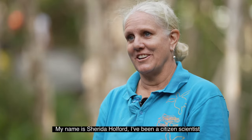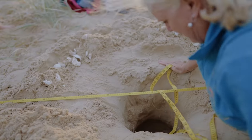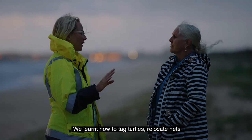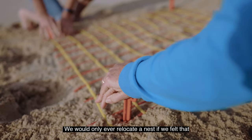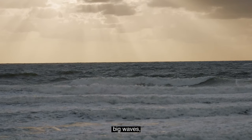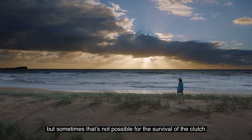My name's Sherida Holford. I've been a citizen scientist working with Coolum and North Shore Coast Care since 2007 — this is our 14th season actively monitoring the nests. We were given training: we learnt how to tag turtles, relocate nests, and at the end of the season how to dig nests and collect data. We would only ever relocate a nest if we felt it was going to be eroded by big waves, king tides, or there was a light issue. We don't relocate lightly — we like to leave it in situ where the mum has put it, but sometimes that's not possible for the survival of the clutch.